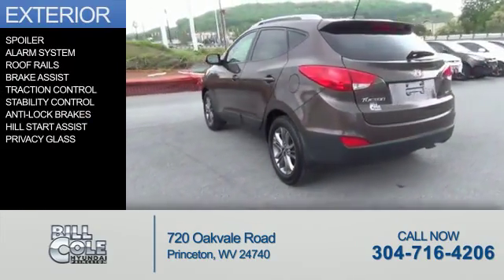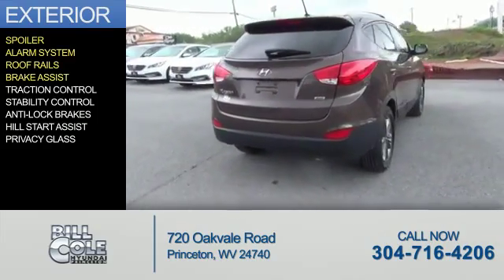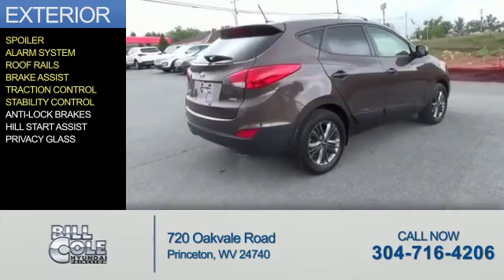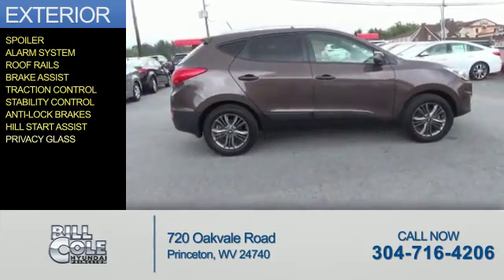The features include a spoiler, an alarm system, roof rails, brake assist, traction control, stability control, anti-lock brakes, hill start assist, and privacy glass.